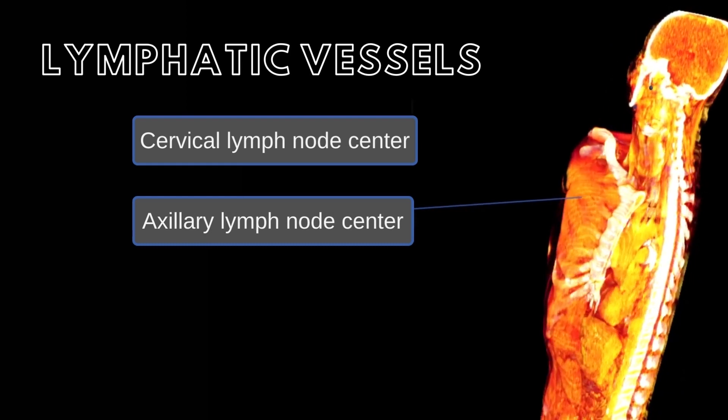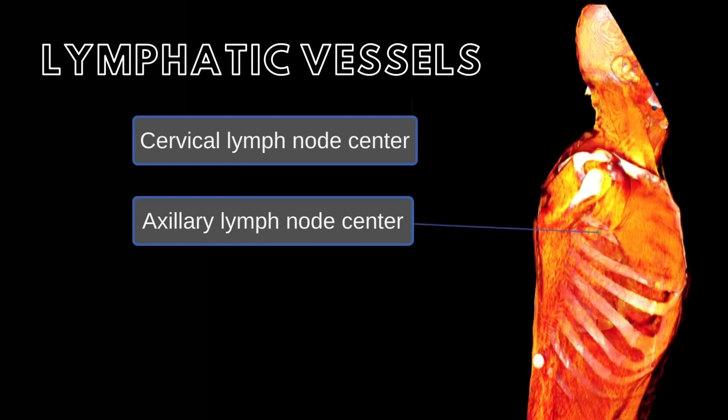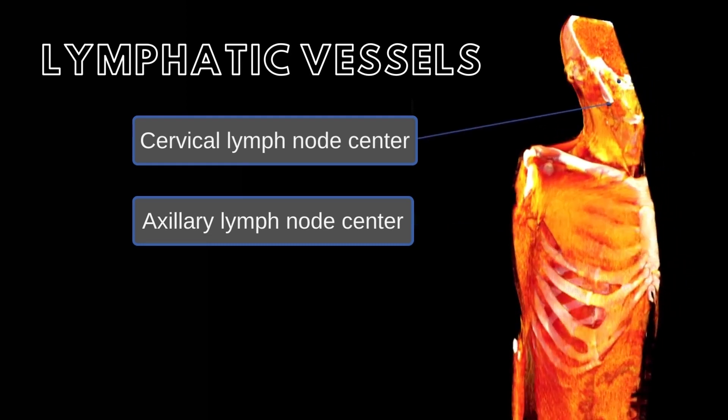Lymphatic vessels only carry fluid from the periphery to the venous system and are wider in diameter, thinner walled, and possess more permeability than vessels of the cardiovascular system.